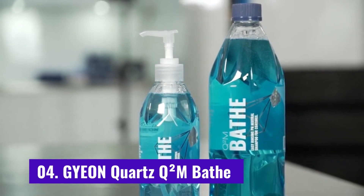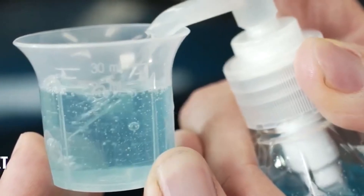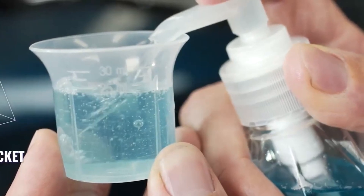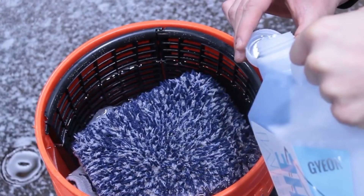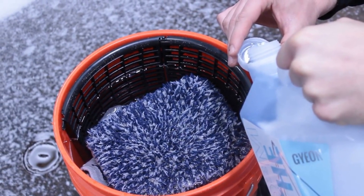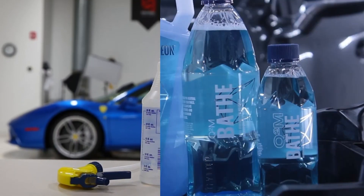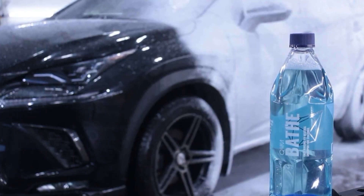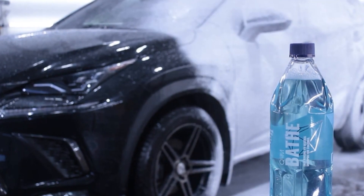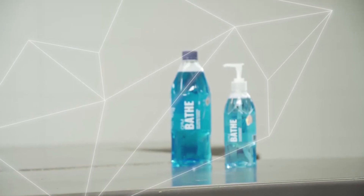Number 4: Gyeon Q²M Bathe. Gyeon Q²M Bathe is an ultra-slick and high-end car shampoo designed with the latest chemical technology from the great South Korean brand. I have used their coating products a few times, and this shampoo is designed to go hand-in-hand with it. Q²M Bathe is superbly efficient thanks to its highly concentrated formula. The thick gel is naturally water-soluble, emitting a very pleasant smell reminiscent of Q²M Cure, as well as producing a long-lasting foam. Q²M Bathe is a quality pH-neutral car wash with good cleaning power to dissolve dirt easily, but is gentle enough not to affect coatings or sealants.